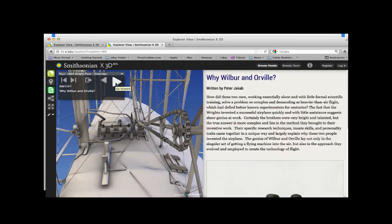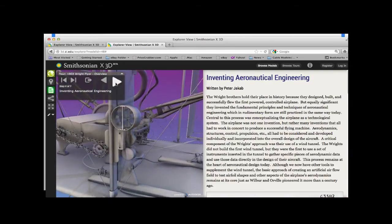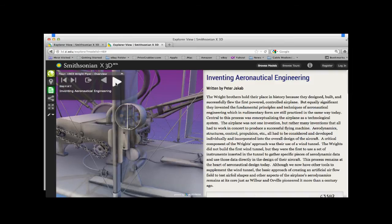Right now our team creates these tours, but what we'd really like to do is let anyone create them — a school teacher interested in the Wright Flyer or the Abraham Lincoln life masks could create a lesson plan using this tool. That's not something we can do yet, but it's a next step we see coming.